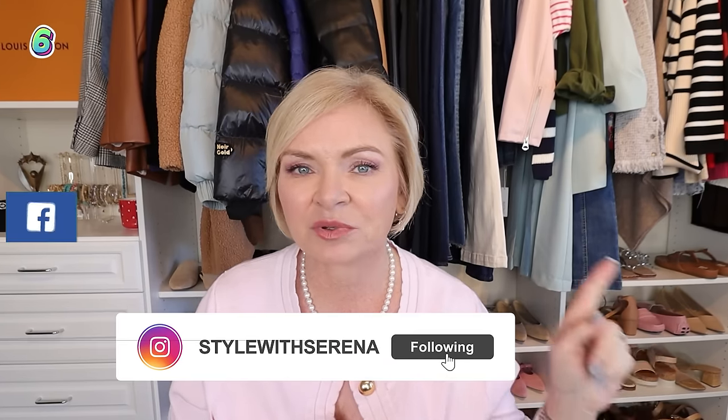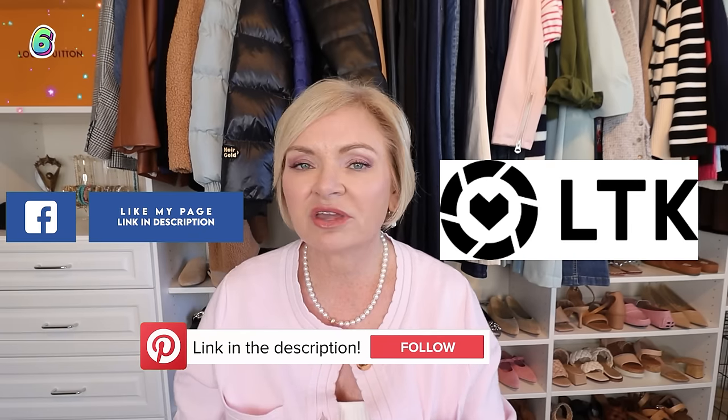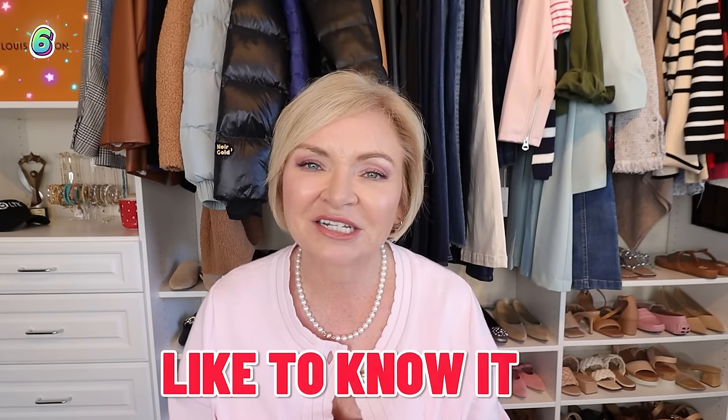If you want daily content from me, be sure you're following me on Instagram, Facebook, Pinterest, and the Like To Know It app. I post everything first on Like To Know It before the other platforms, so if you want first dibs on items before they sell out, that's the place to follow me.